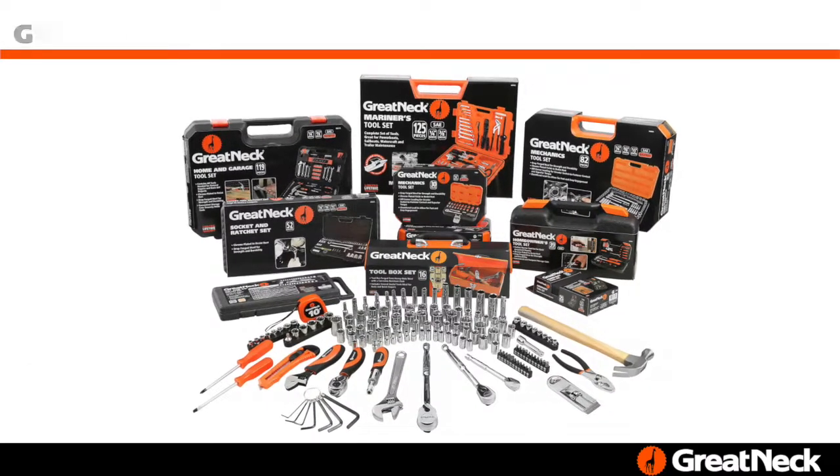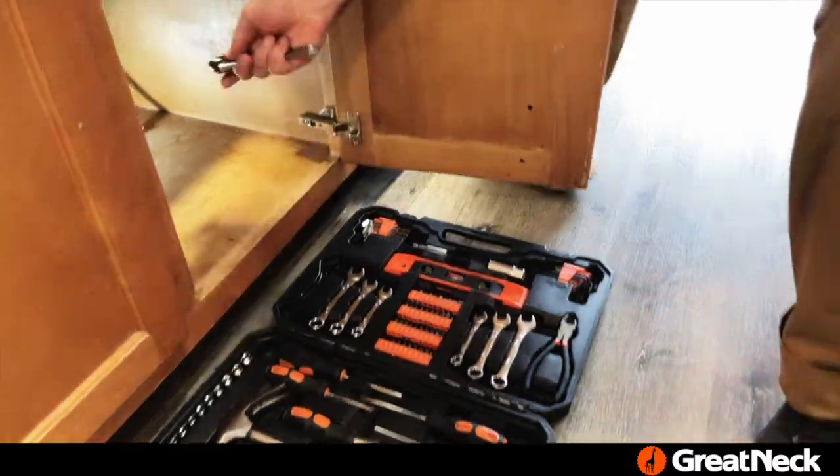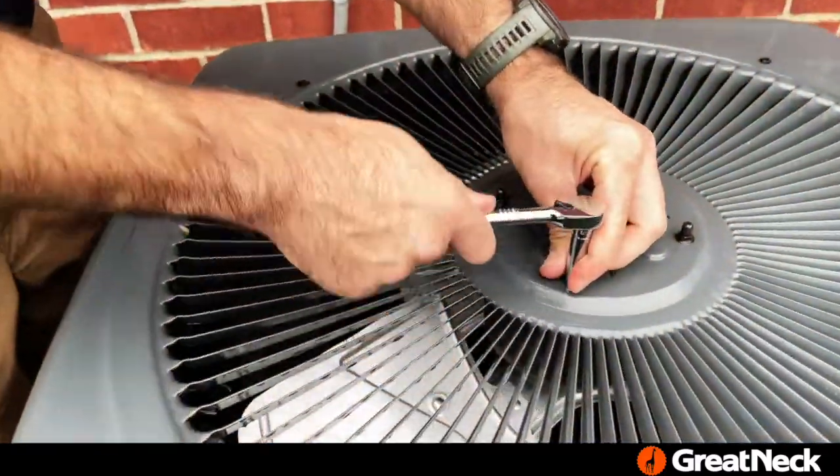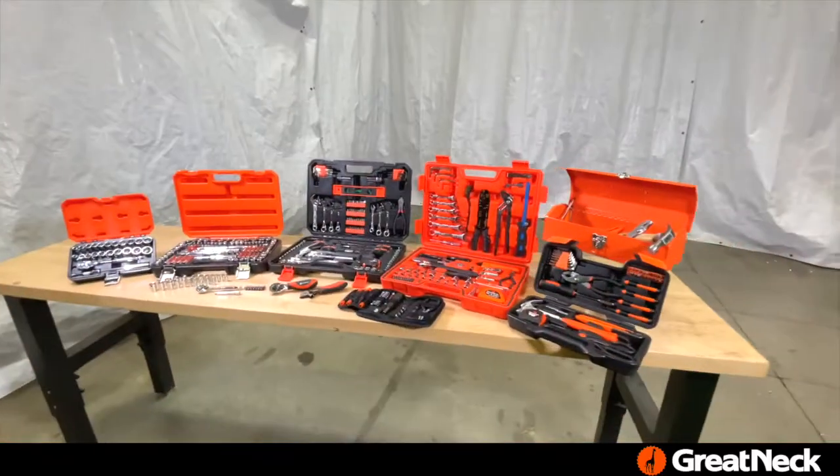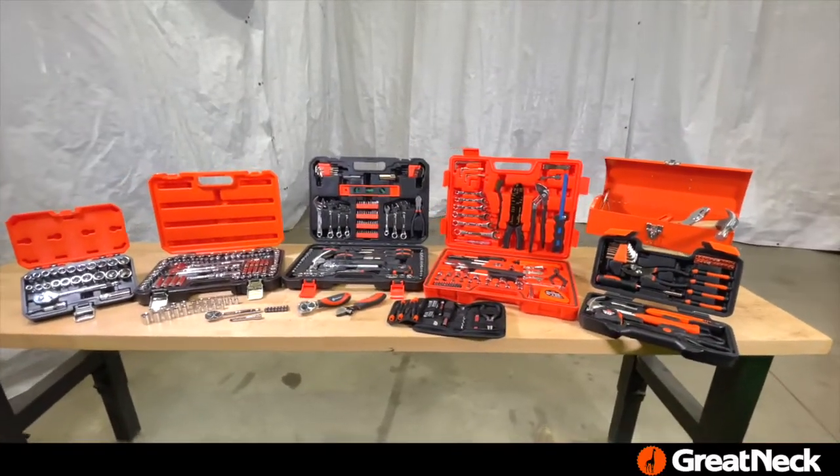Introducing Great Neck tool sets. Whether just starting out with a first apartment or ready to tackle bigger projects around the house and garage, Great Neck offers a variety of homeowners and mechanics tool sets for a full range of DIY projects.